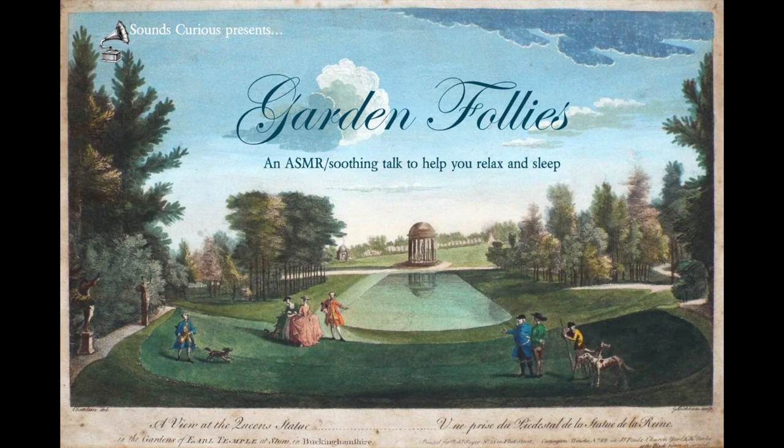Hello there. Today, I'd like to talk to you about the fascinating subject of follies – whimsical or extravagant buildings that don't have any real utility, but are designed simply as a decorative focal point, a romantic fancy, or, sometimes, even as an expensive joke.